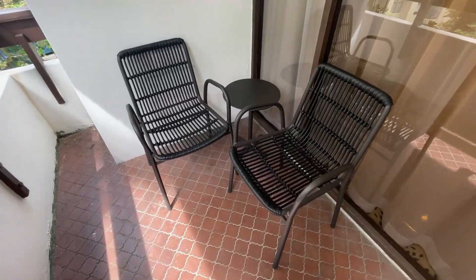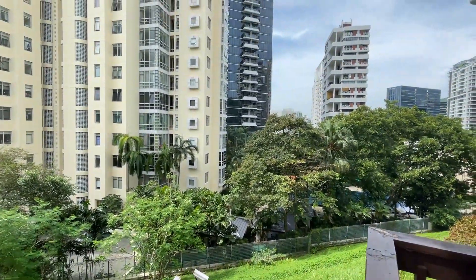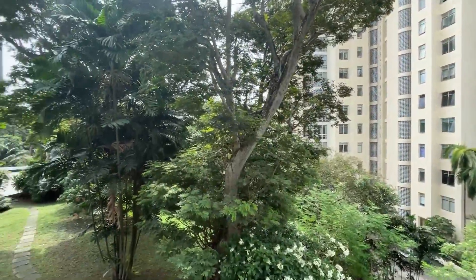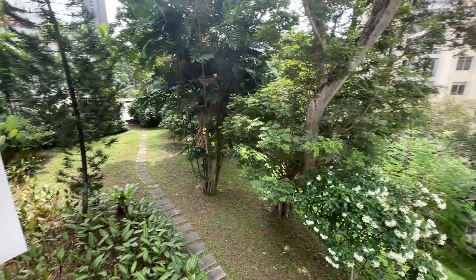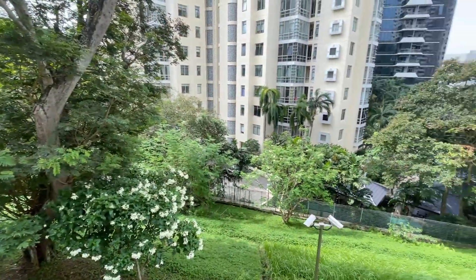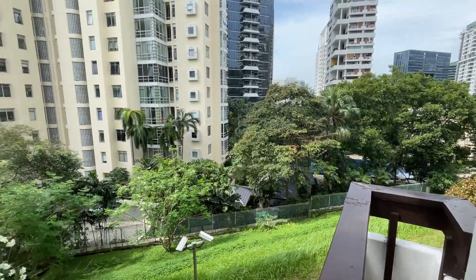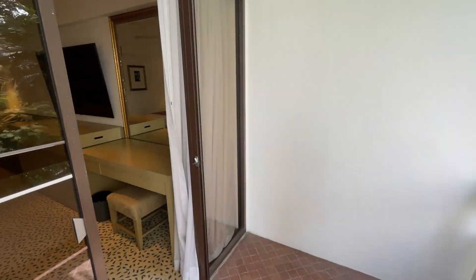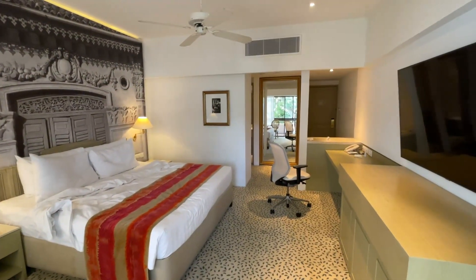There are two lawn chairs out here. This is the orchard area, so you can see some of the rich people orchard condos here, and a little garden. The view is not much, but I actually quite like it in the sense that it's pretty private. There's no one here, as compared to the hotel lobby where there were crying babies. Here, it's a bit more private.